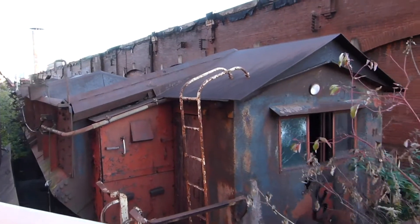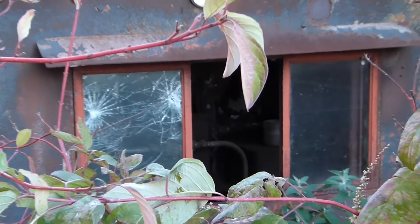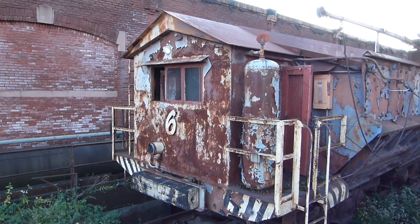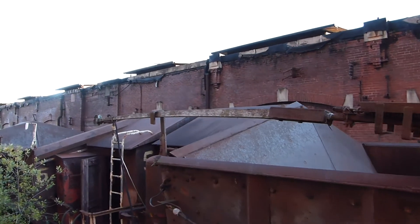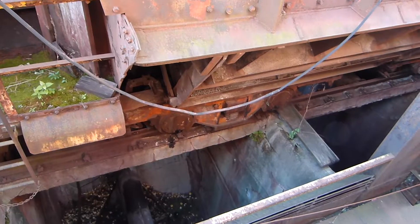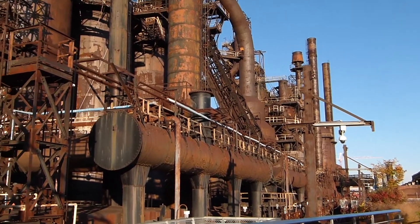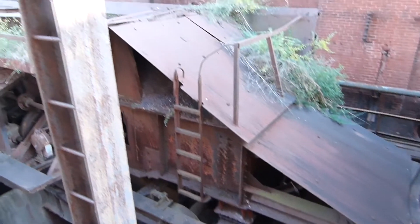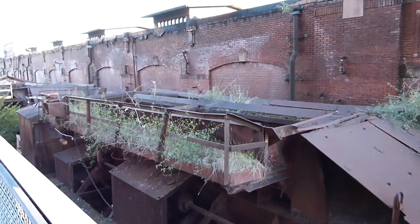Here's another larry car. Let me see what I can see through the window — not much. And here we see an intact trolley pole. Down here you can see the trucks. This one looks like it's a different design than the others, though I'm not sure why it looks different.